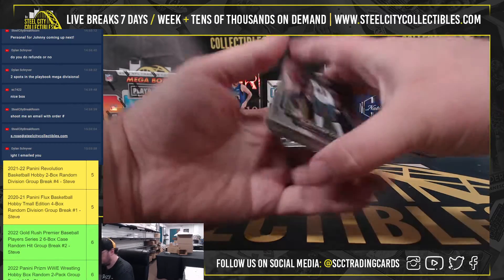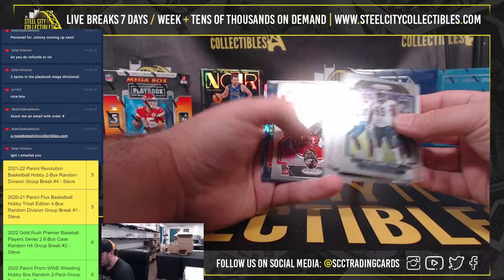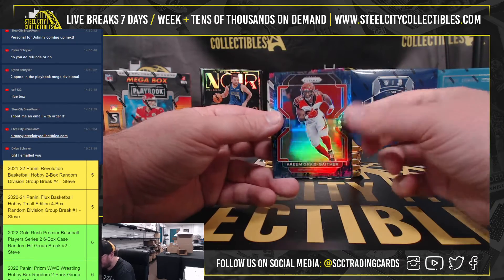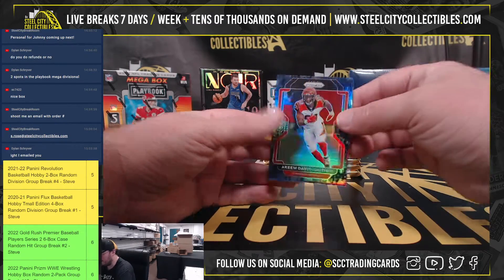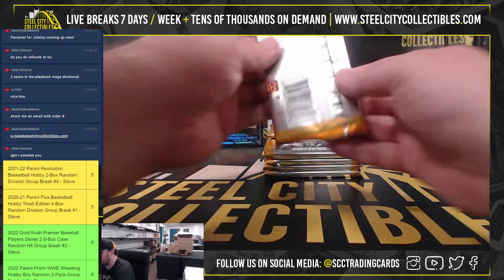Here we go. It's one of the camos — Akeem Davis-Gaither, number 10 of 25 — and a Hype parallel of J.K. Dobbins. There are a few different kinds of camo parallels. The Gaither is out of 25.